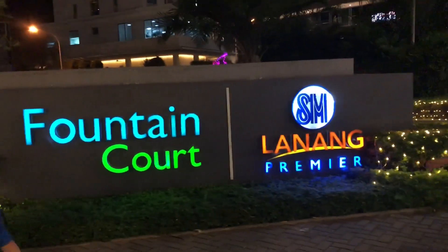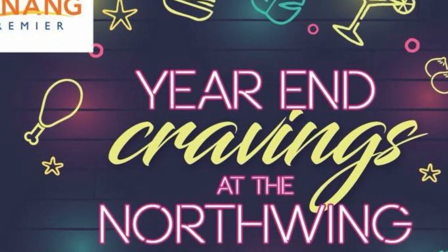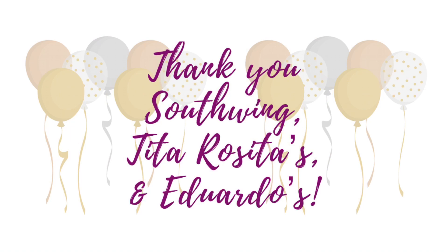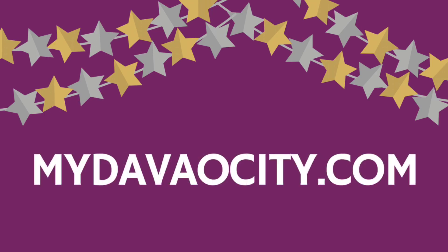Hi, SM Lanang Premier! You can spend your New Year here tomorrow. I'm inviting everyone to spend your New Year's Eve at the Fountain Court of SM Lanang Premier. South Wing, Tita Rosita's, Eduardo's, and other food booths will be there. There will also be DJs and other activities by SM Lanang Premier. Thank you for watching my vlog. Happy Holidays everybody! Happy New Year — let's welcome 2018 with a smile and positivity.